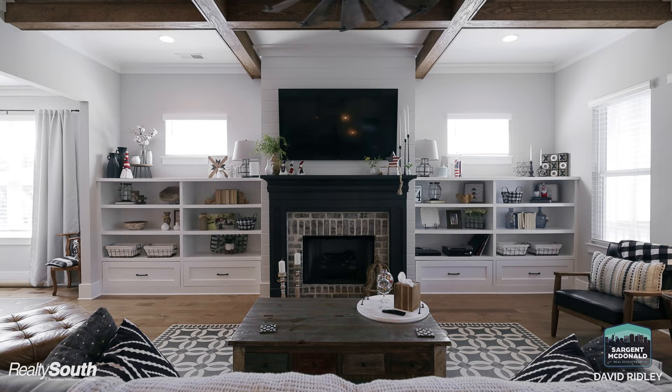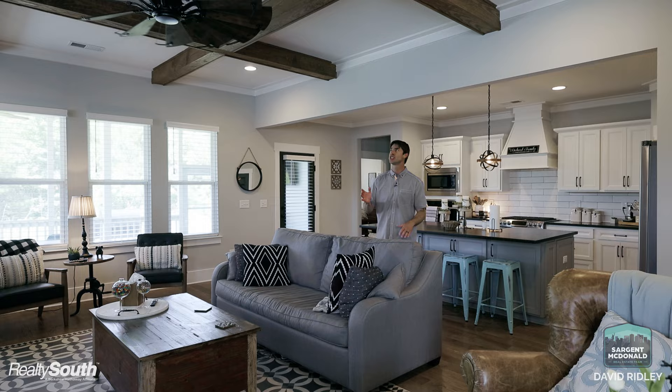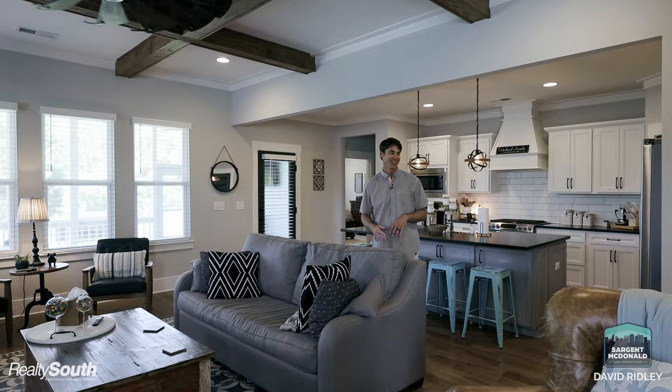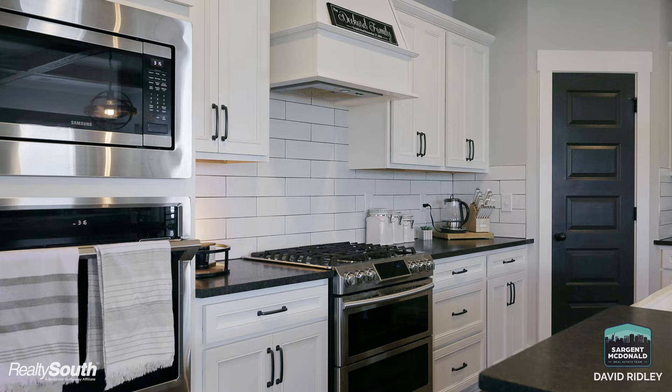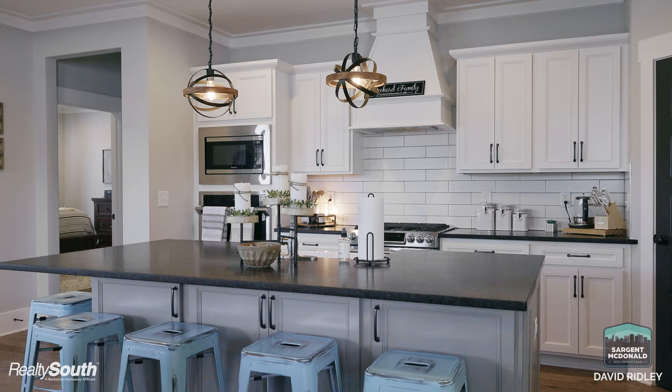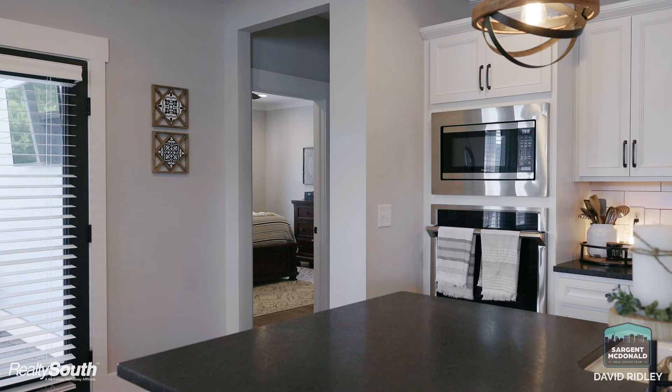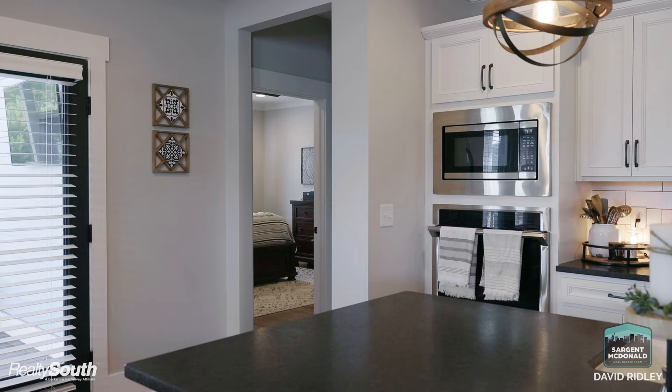We're standing here in the living room, which is a great space to entertain. You can see the beams in the ceiling and all the natural light that comes in. And then here behind me you have the kitchen — big island in the center, gas stove, and a large pantry.